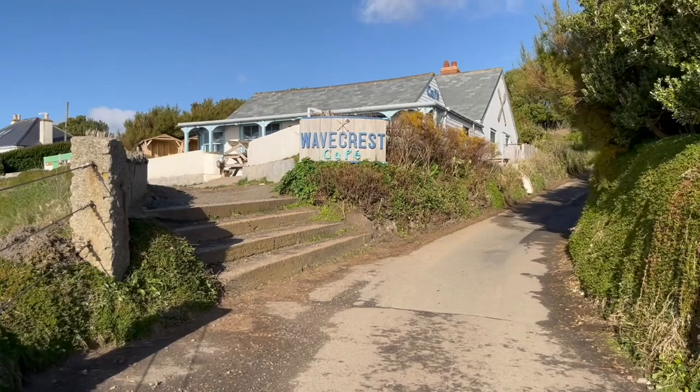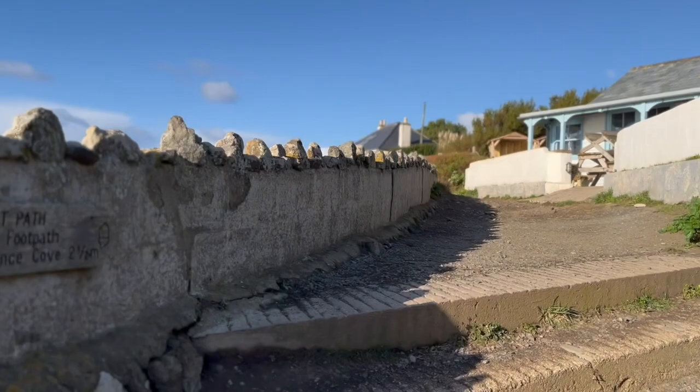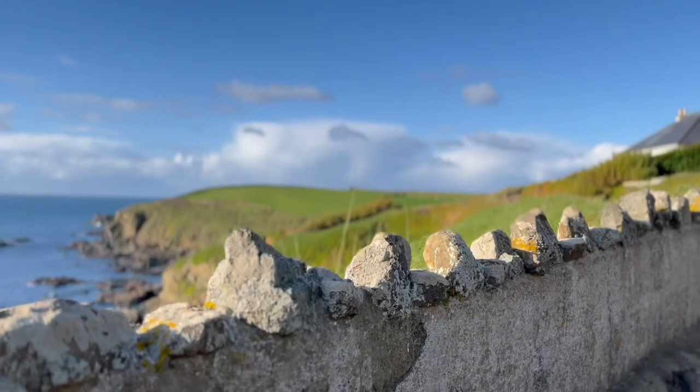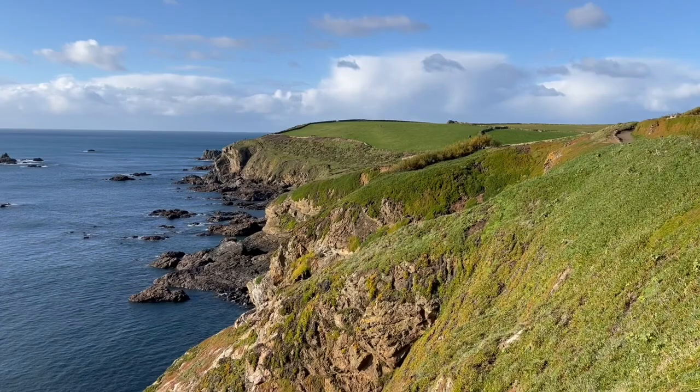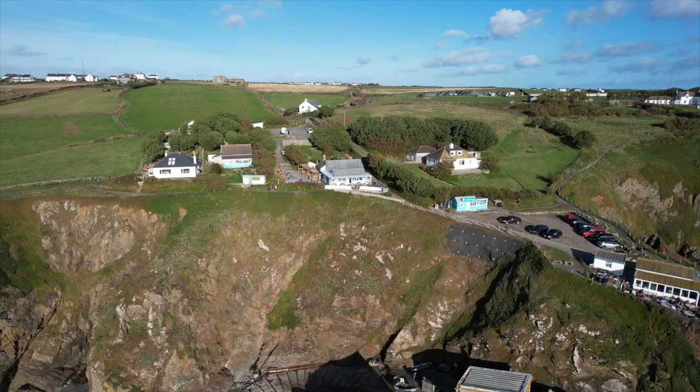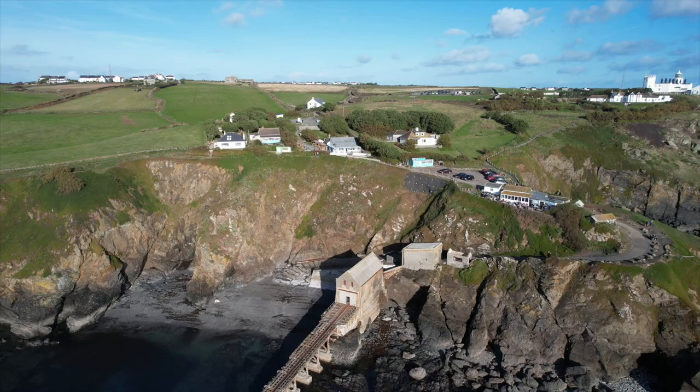Up past another cafe and up these steps, and you can see it's two and a half miles to Kynance Cove and 40 miles to the halfway point, which is pretty much Land's End. Stick around — the next video in the series is Kynance Cove.